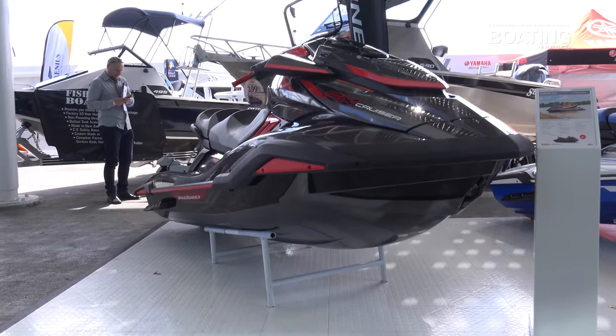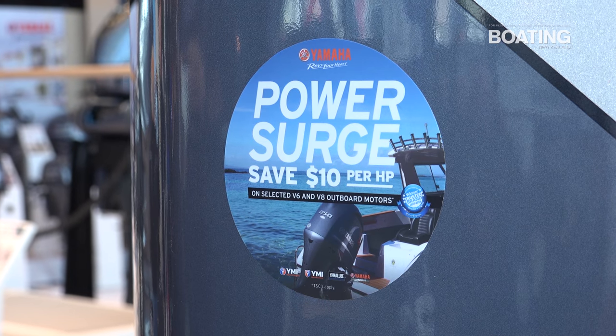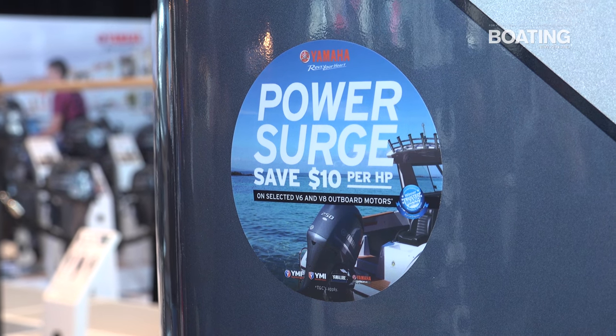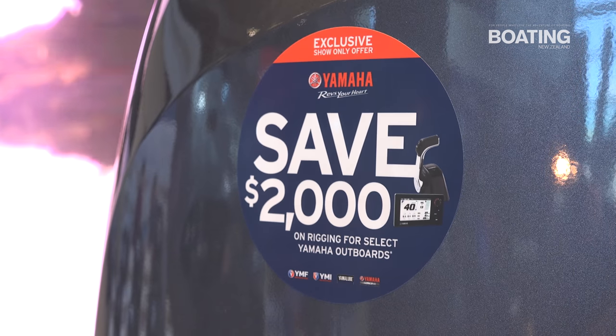And for this weekend only we have some boat show specials. We have $10 saving per horsepower on select V6 and V8 engines. We have an extension to our winter rigging promotion,